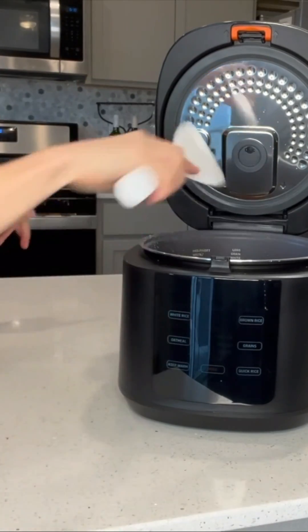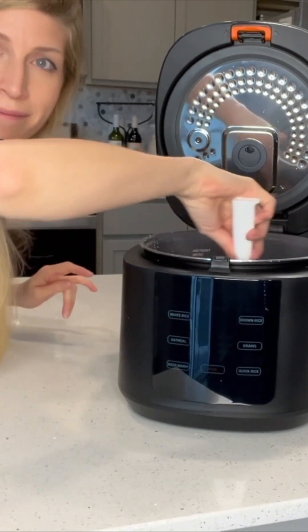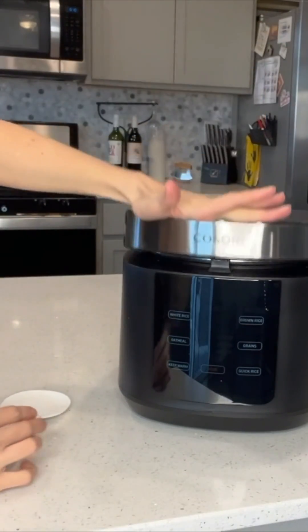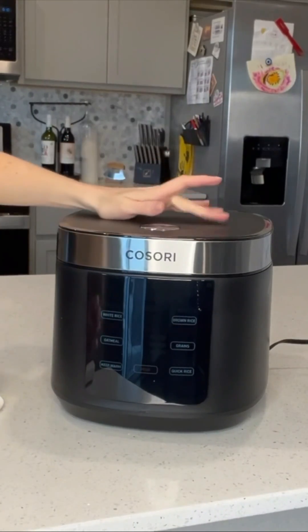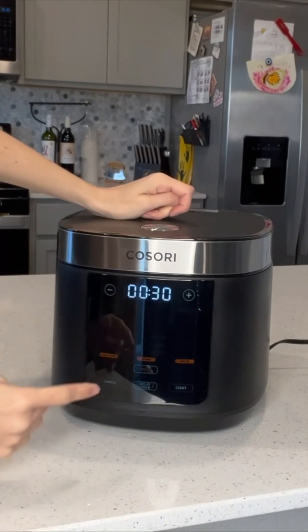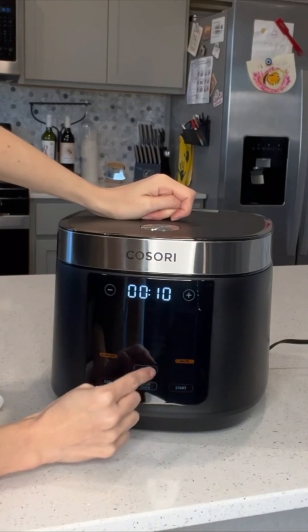Second of all, you can also cook other types of grains in here and you can specify if you want it to be soft, hard, or sticky, and the rice cooker will go ahead and do it for you. It automatically does it — it picks up on what's going on inside so you don't have to worry about setting a time. It does it for you.